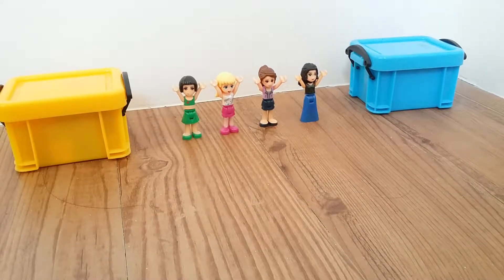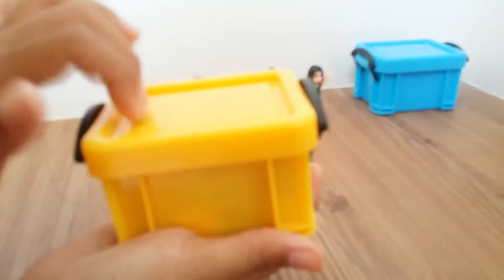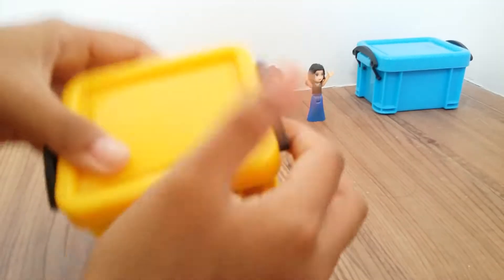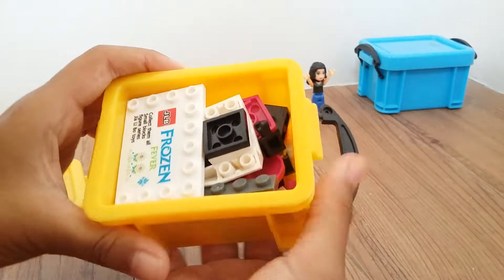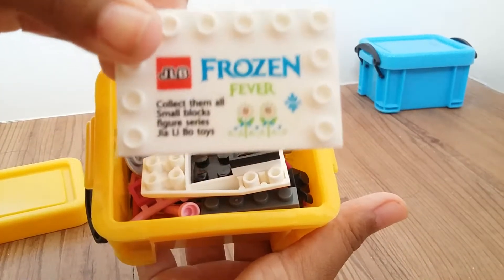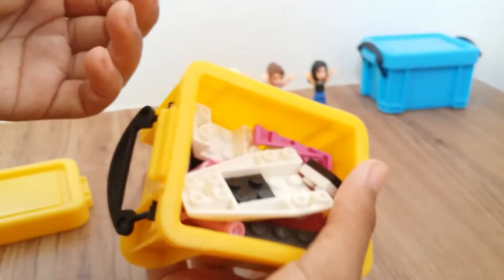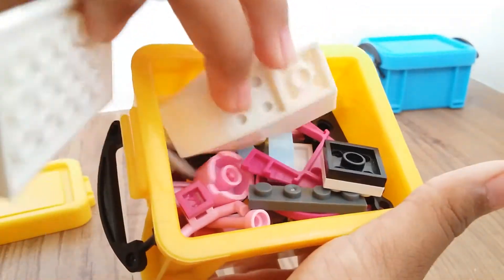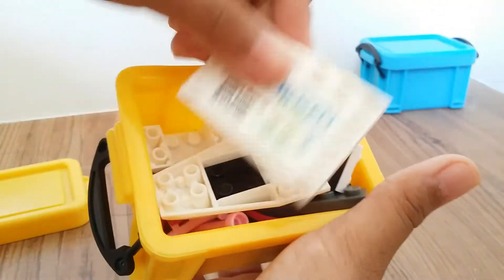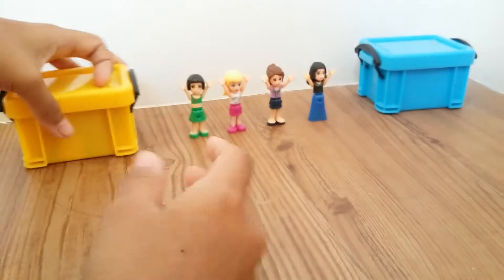Hey guys, so this is my second video about my favorite toys. Now I'm going to show you my Legos. I have my Lego, and if I open it you will see it has a Frozen Lego block. My other Lego pieces have a jet ski, squares, and lines in there, so I'll close it.